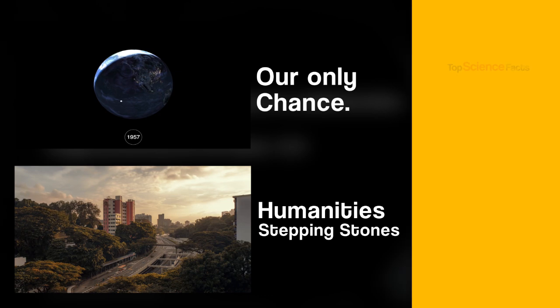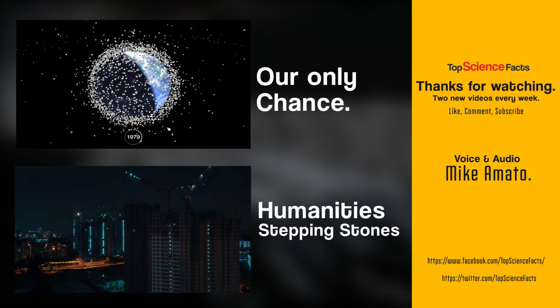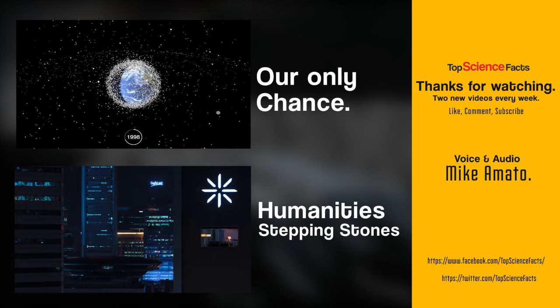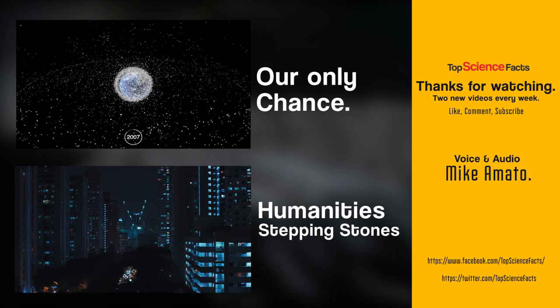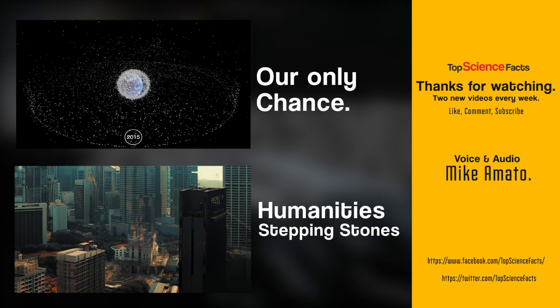Thanks for watching our newest video. If you enjoyed it, you might enjoy our other videos, such as looking back at the major events toward human civilization, or a very uplifting look at the possibility of humanity's imminent extinction. Until next time, make sure to like, comment, and subscribe.